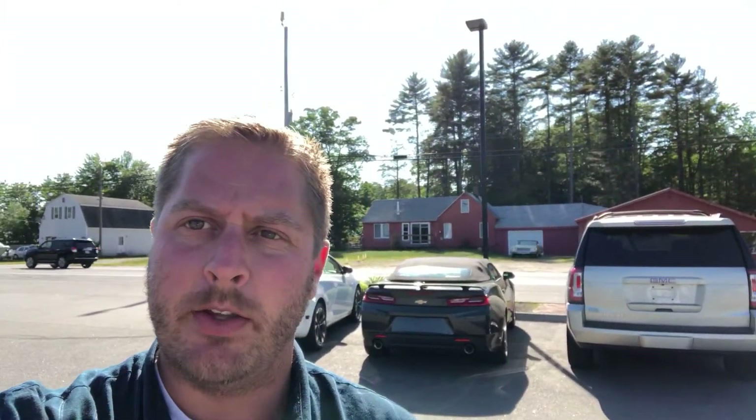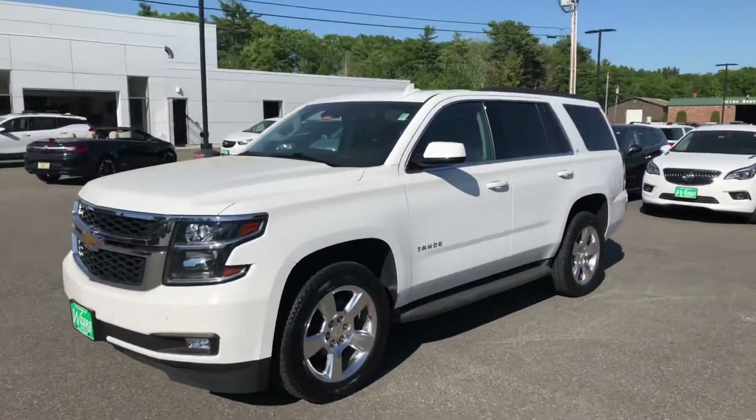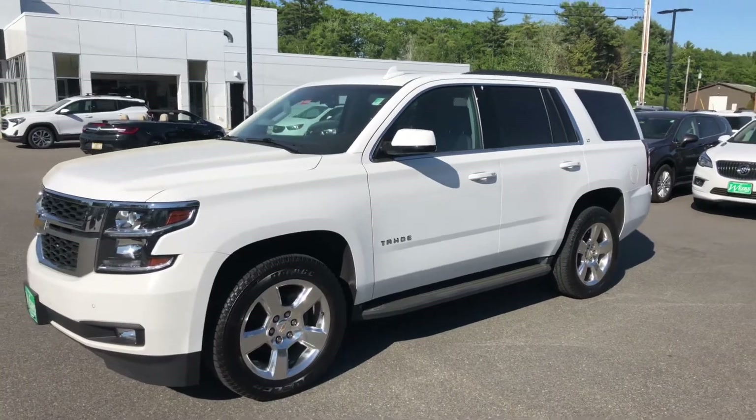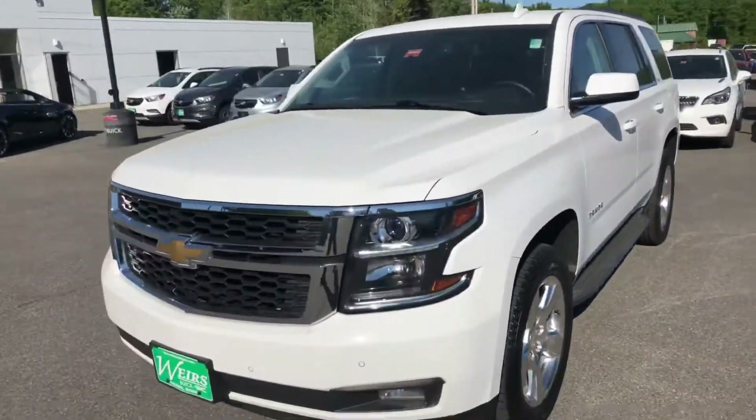Hi, this is Sean Emery over at Weir's Buick GMC on Route 1 in Arundel, Maine. Today I want to give you a quick look at this 2015 Chevy Tahoe LT. Extremely nice vehicle, 50,000 miles, summit white.